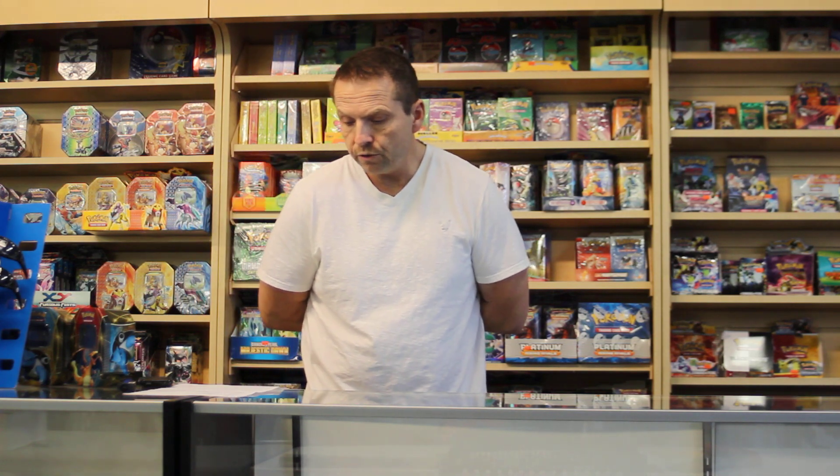Again, go into our pre-order section and place your orders for the new Primal Clash Pokemon theme deck set here at PokeOrder.com. Have a wonderful holidays.